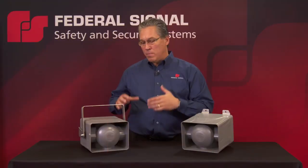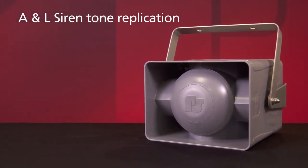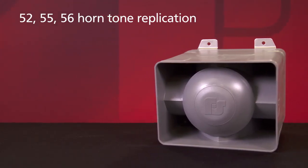Our eSiren has a mounting bracket that's similar to our current A and L sirens, and it can replicate two tones. The eHorn has a traditional surface mount bracket typical to the 52, 55, and 56 horns that this unit can also replicate.